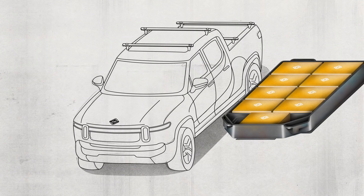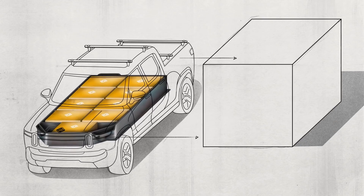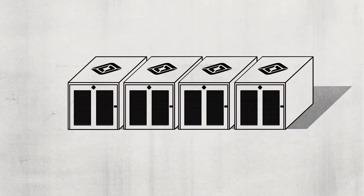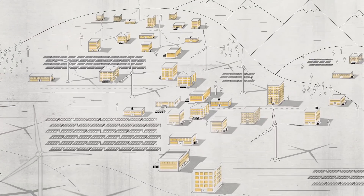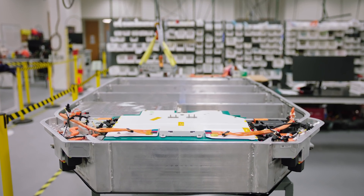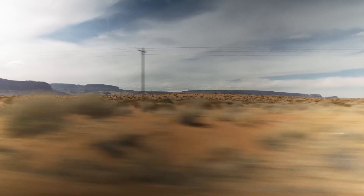We're really excited about the ability to take batteries, put them initially into a vehicle, but then plan for and design those batteries so that at their end of vehicle life, they can connect to a second life in various types of grid storage. To do that, you have to design the battery from the very beginning such that the transition from a car to the grid is really easy.